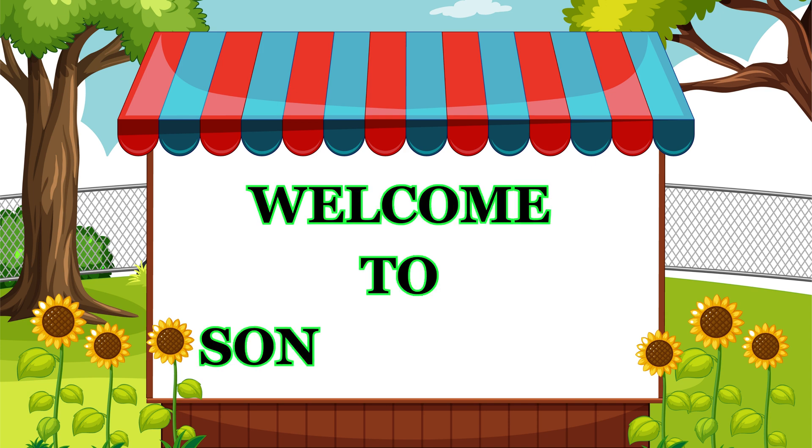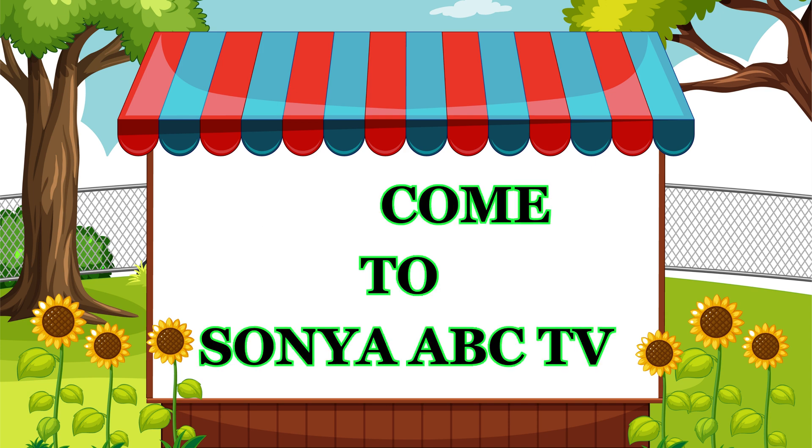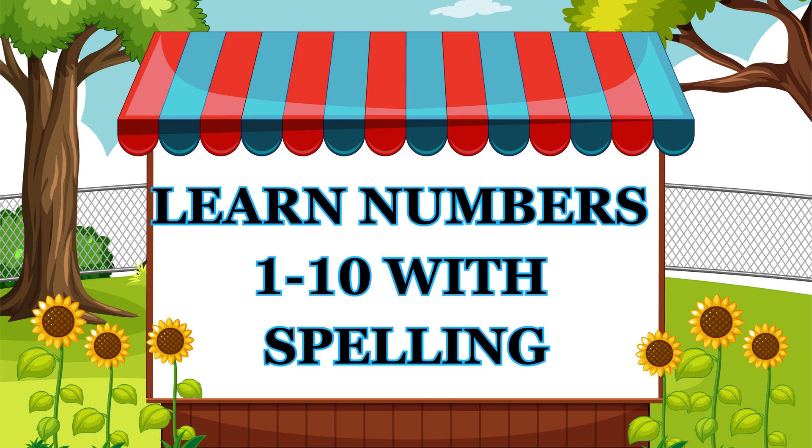Welcome to Sonia ABC TV. Let's learn numbers 1 to 10 with spelling.